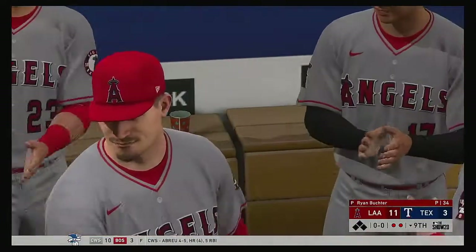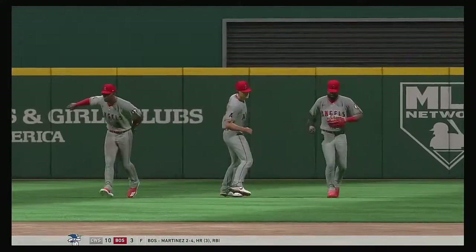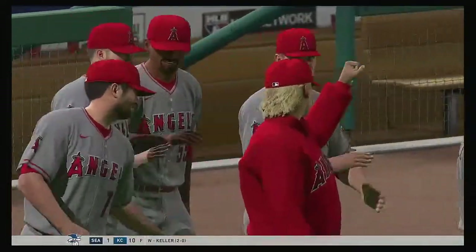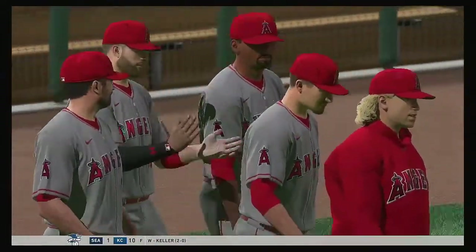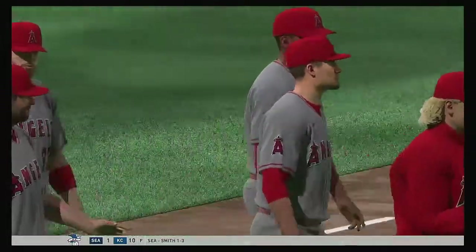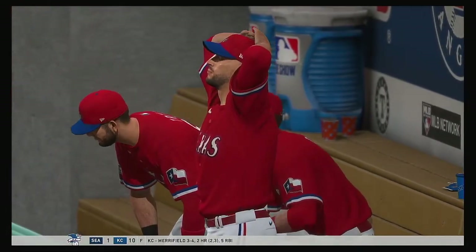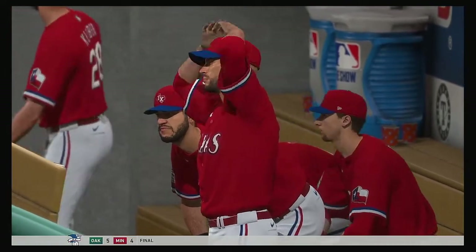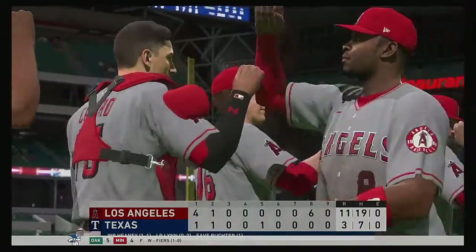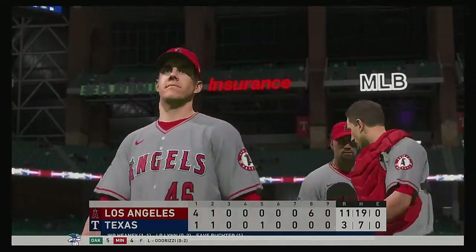11 to 3 the final score in this contest. The Los Angeles Angels jumped out to an early lead in the first and never looked back. Andrew Heaney earns his first win of the season. Ryan Buchter takes the rare three-inning save — his first of the year. So that's a wrap here tonight. For Mark DeRosa, Dan Plezak, and Heidi Watney, this is Matt Vaskersian. You've been watching MLB The Show. For more, find us on Twitter at MLB The Show.